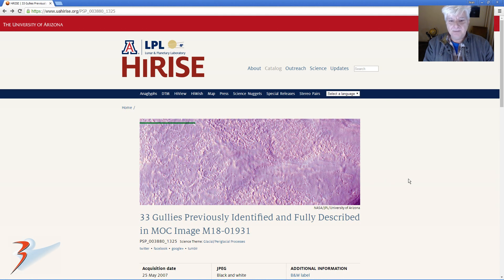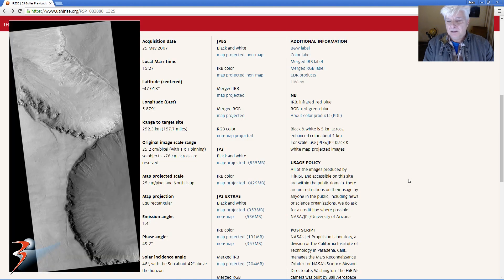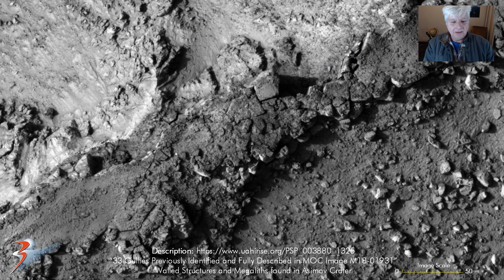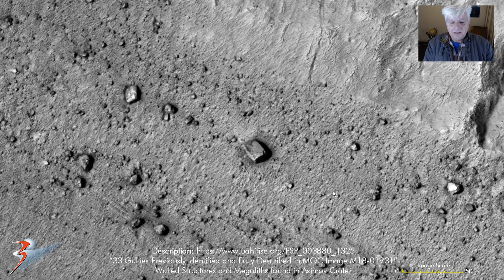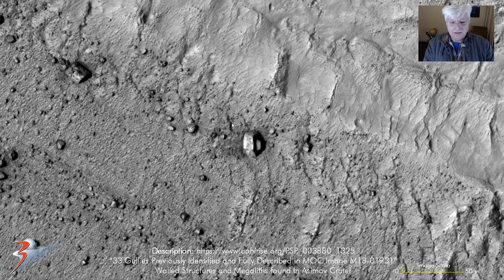I found a similar feature on Asimov. This is the HiRISE photograph and the area we'll be looking at is right there - it also seems to have separated that side from this side. Here it is up close; more of these megalithic type blocks seem to have come dislodged and rolled down the sides.